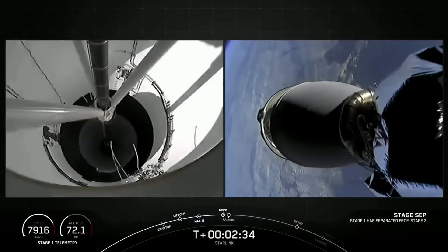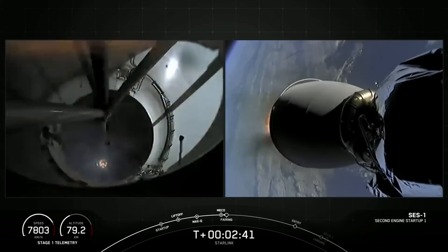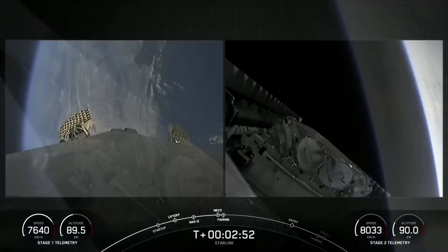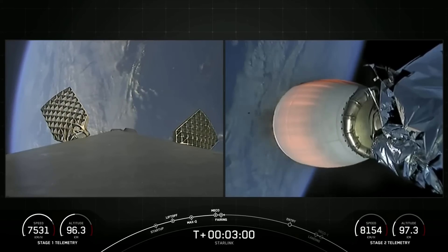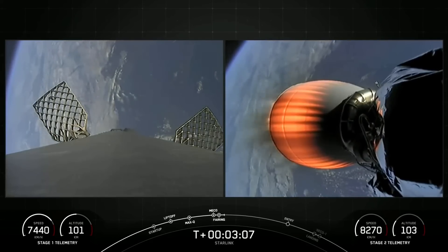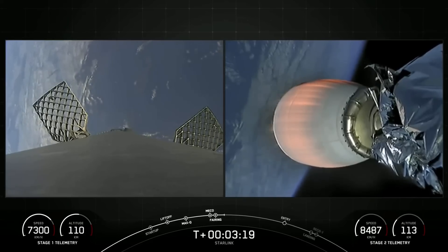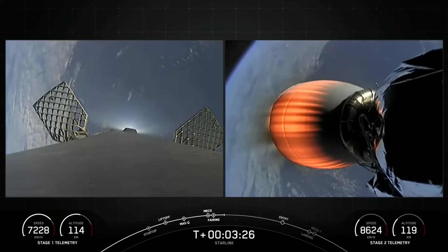Stage separation confirmed. MECO ignition. And with that, we had successful MECO and stage separation. You can see the Merlin vacuum is ignited and even saw the fairing half there in the shot. We're looking at a live view right now. On the left-hand side of your screen is Falcon 9's first stage — we've deployed the grid fins in preparation for re-entry. On the right-hand side of your screen is Falcon 9's second stage — that's a shot of the Merlin vacuum engine. Those two fairing halves we will be attempting to recover once they come back to planet Earth and use them again on a future mission.